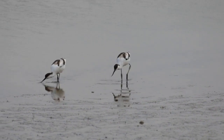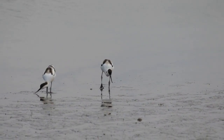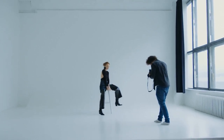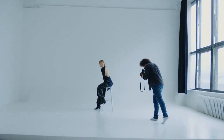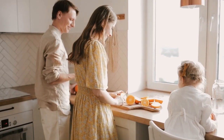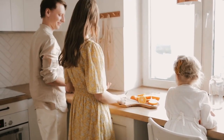Southern ground hornbills are monogamous and mate for life. During the breeding season, they engage in a complex courtship display that involves head bobbing, wing flapping, and duets of trumpeting calls. After mating, the female hornbill lays a clutch of one to three eggs, which are incubated by both parents. The chicks are born naked and helpless and rely entirely on their parents for food and protection.